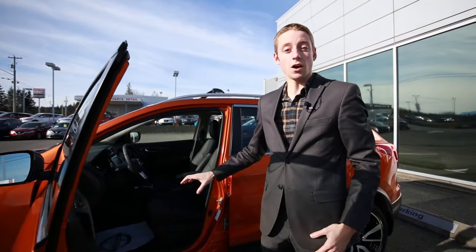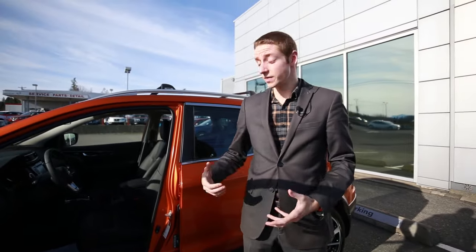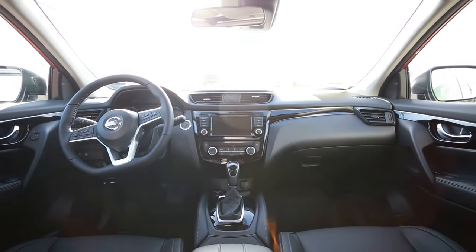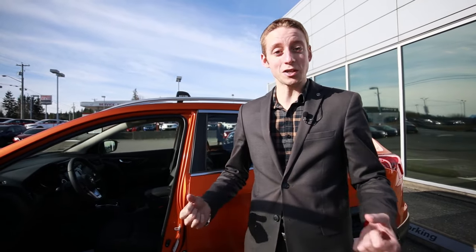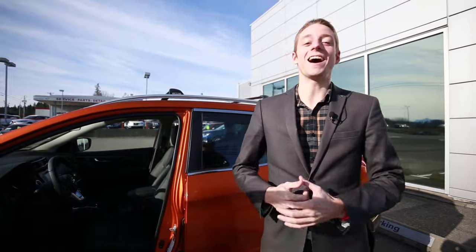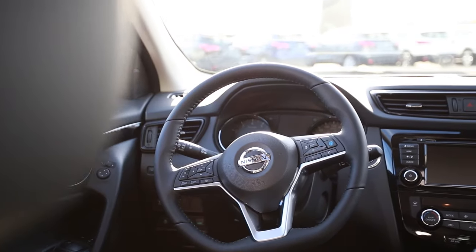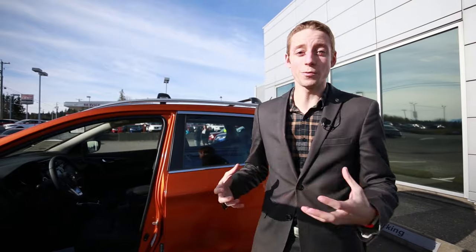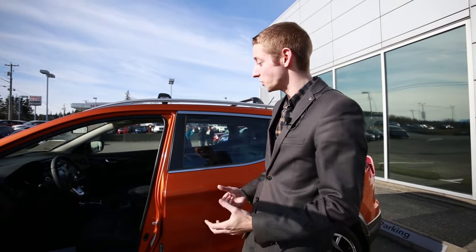Going into the interior, it does offer a power driver seat and again you get that full leather interior. It also offers intelligent cruise control and Pro Pilot Assist, which will actually help you drive — it's a really cool feature and I highly recommend trying it out. Lots of other features are in there as well: remote start, heated seats, and a heated steering wheel. They really pack a lot of features into these fully loaded models.